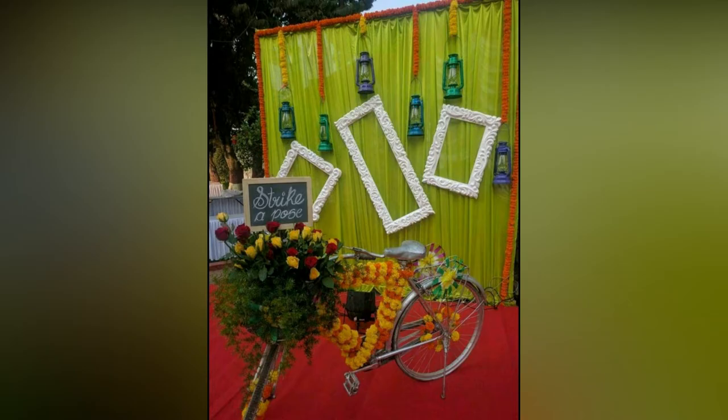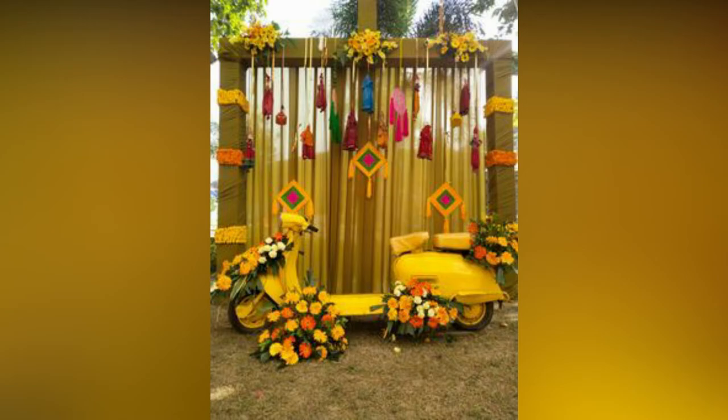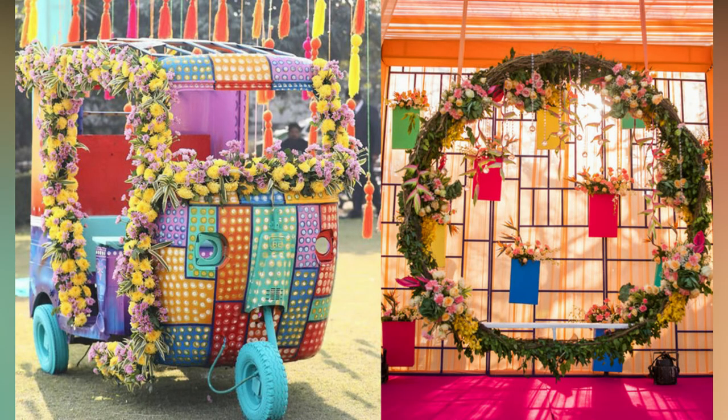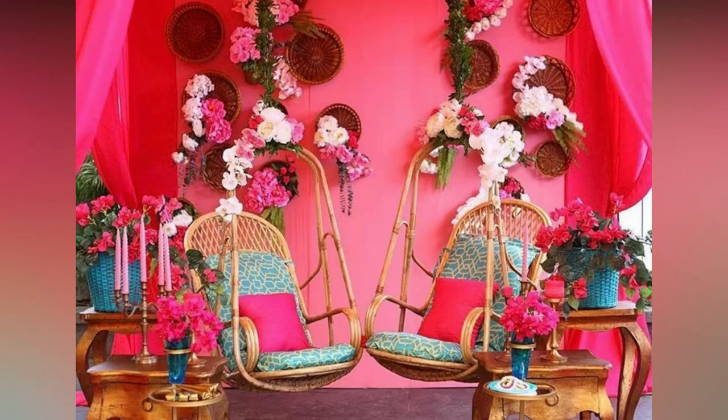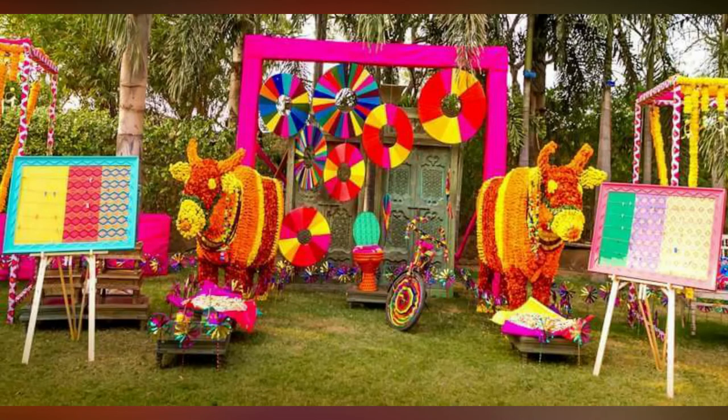Moreover, along with adding the fun, these also add a tremendous amount of colors to the wedding decor. Starting from as minimal as hanging vintage frames to the bark of the trees, to completely decorated auto rickshaws, or a wall overloaded with colorful flowers, everything adds an amount of entertainment to the wedding mood.